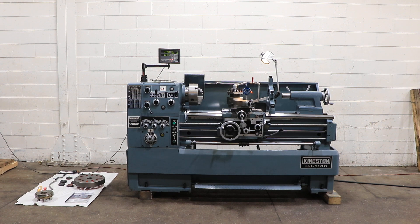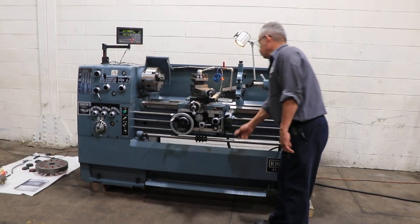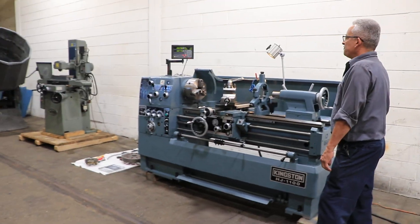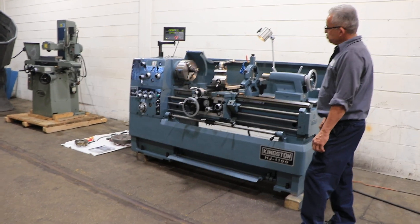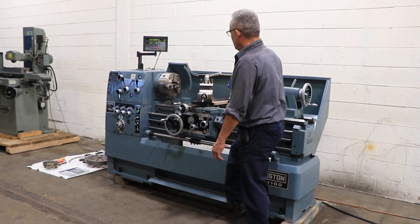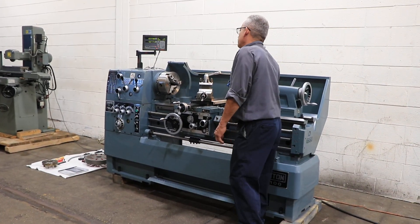We're going to run it for you. The machine has its original paint and is super clean. Right now we're running at a low RPM. It has a range from 35 up to 2000 RPM. You have a new all-digital readout, a foot brake, and forward and reverse.